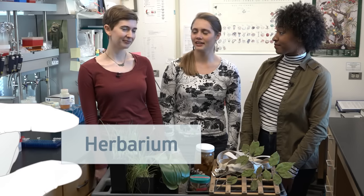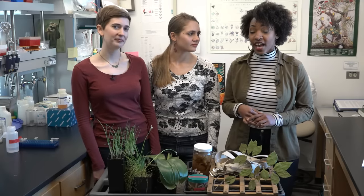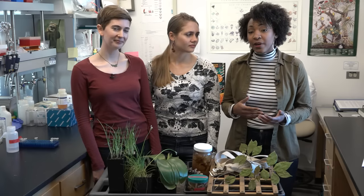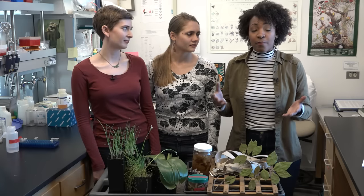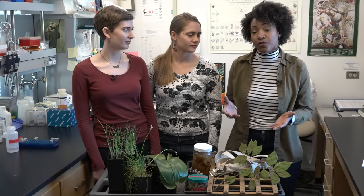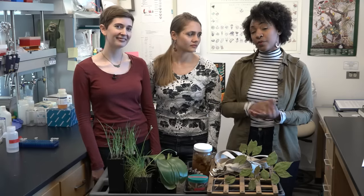An herbarium is a collection of plants preserved for research. All of my research questions come from studying the morphology and anatomy of the diversity of woody vines from the tropics. I do this by studying the plants in their natural habitat, but I also benefit from making a collection of samples for further study. I can use them for my research, but so can scientists in a hundred years if I preserve them in a herbarium.